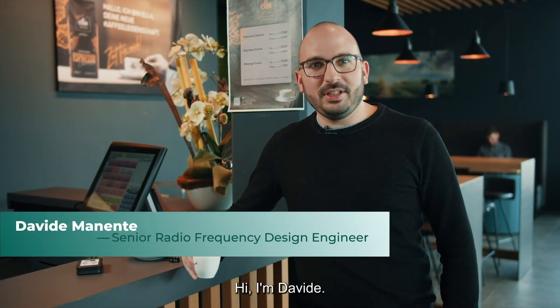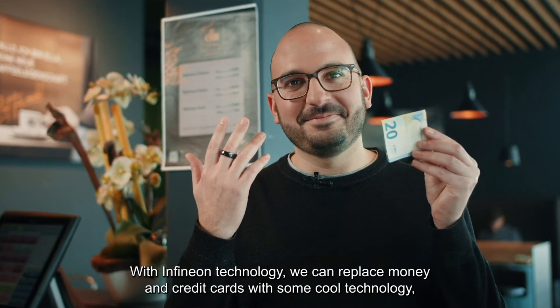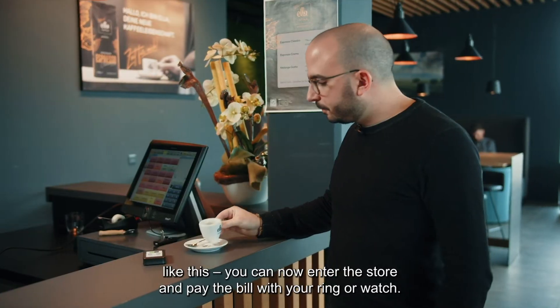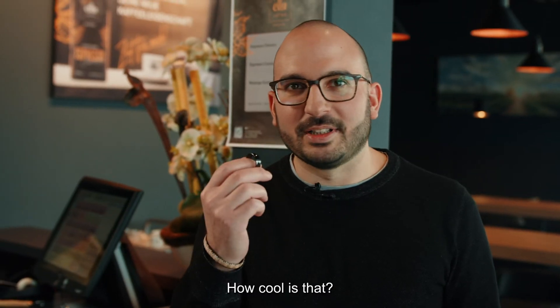Hi, I'm Davide. I'm working on how to revitalize the way we pay for things. With Infineon technology, we can replace money and credit cards with some cool technologies like this. You can now enter the store and pay the bill with your ring or watch. How cool is that?